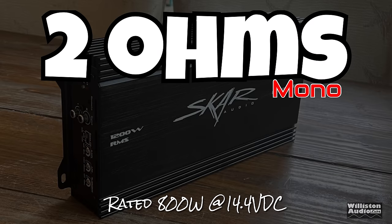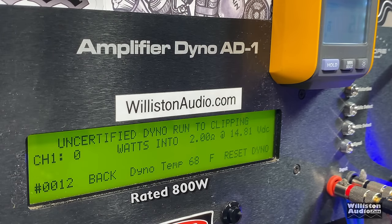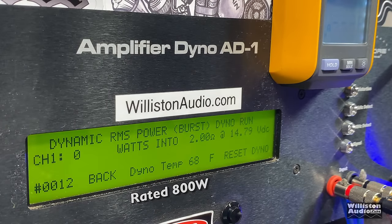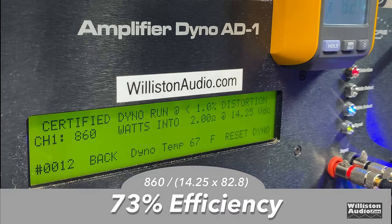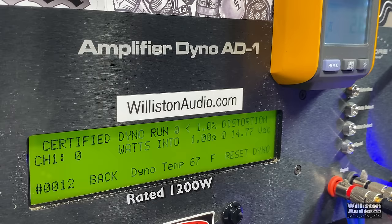Rewiring the dyno for 2 ohms — rated 800 watts at 14.4V. The certified test to 1% THD gives us 860 watts at 14.25V, easily passing. Uncertified up to clipping, SCAR amps just keep counting — 941 watts at 13.94V, well above rated power. Dynamically the amp shows good power: 1077 watts at 14.48V. However, efficiency dropped to 73% at 2 ohms, which is not a good sign moving forward.